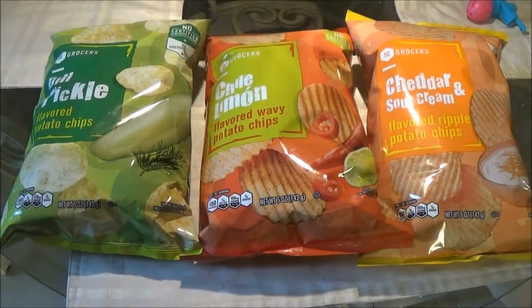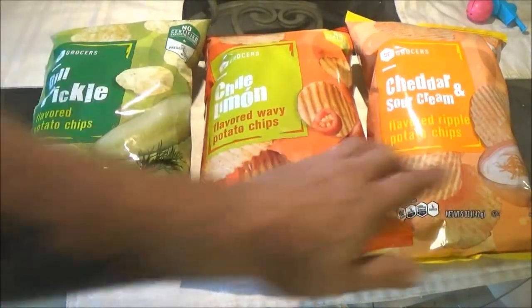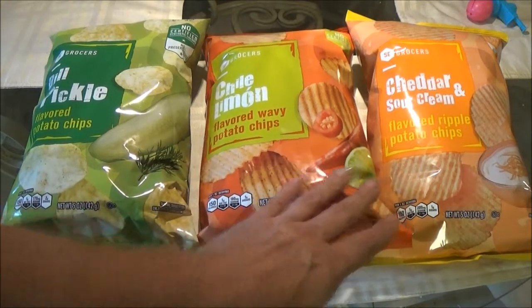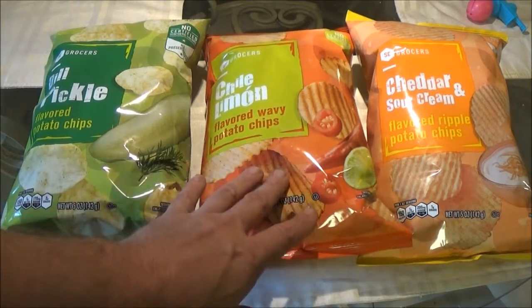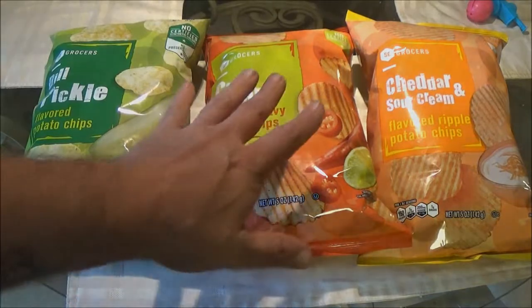Hey guys, SheaBear1000 here again. Today we have three more bags of $1 per bag chips and we're going to try them out and see if they taste good. Stay with me.